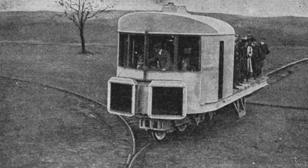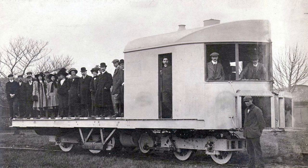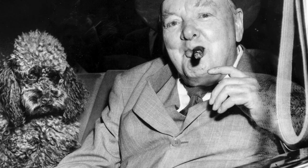The first public rides were then given in 1910 at the Japanese and British Exhibition in London, carrying passengers around a small loop at 20 mph. One such passenger was future Prime Minister Winston Churchill, who by many accounts seemed enthusiastic about the design.